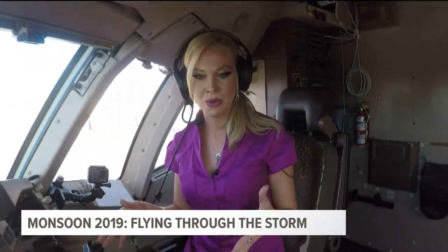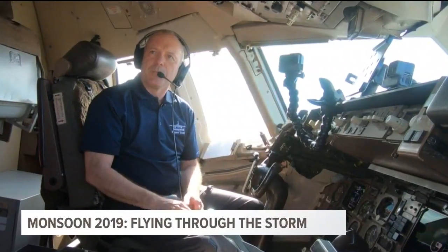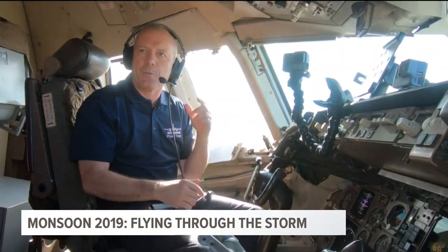What types of storms do you fly this aircraft into? All kinds of storms, really, because we want our radar to work in any kind of weather.